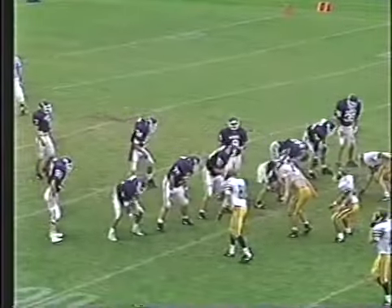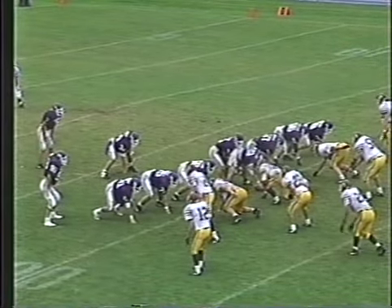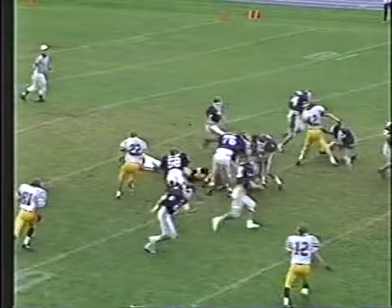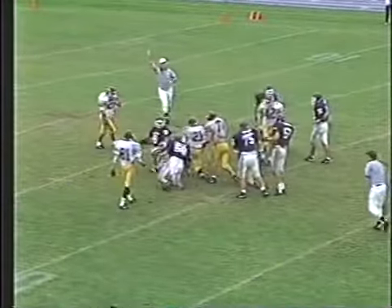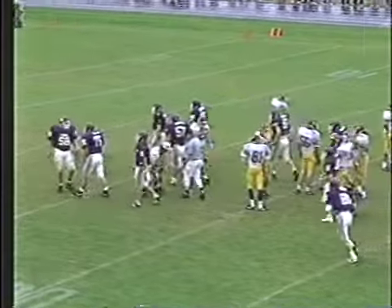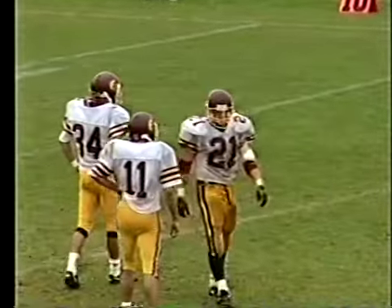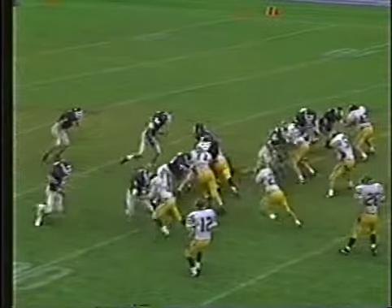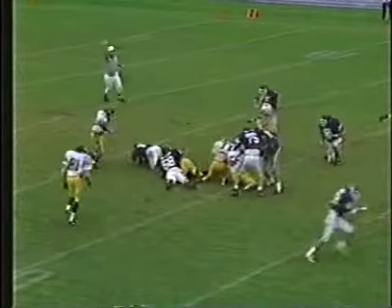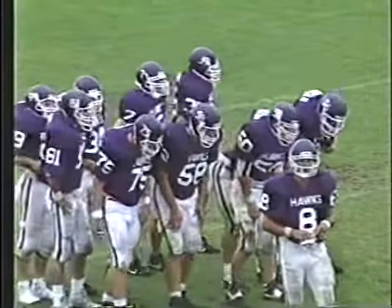Martin brings them out — double tight end formation. Schufelt, Turcotte in the I. Martin tripped up and tackled on the stunt by Rick Carey — Rick Carey shooting in low, getting at the feet of Martin. He went to make the fake and the next thing you know he was on the ground. Watch Carey right in the middle — bump — there he goes, looking for his running back but never getting a chance to hand him the ball.